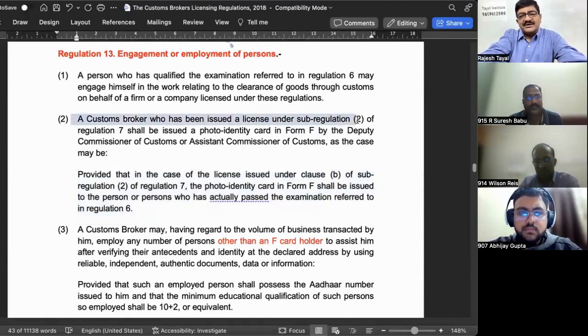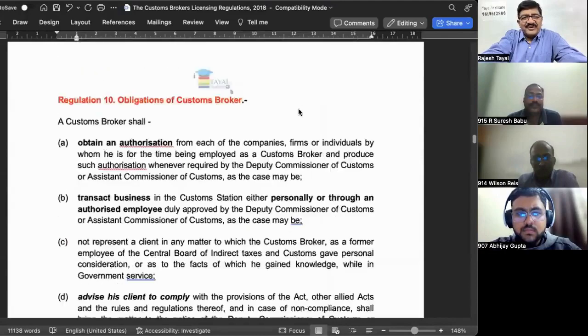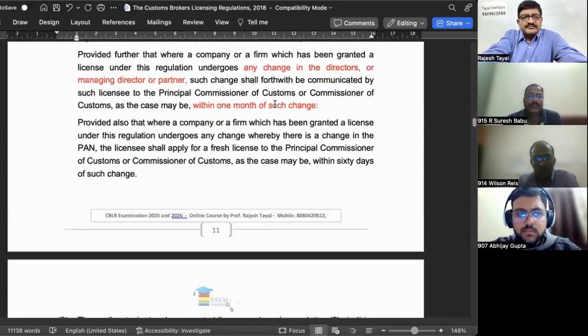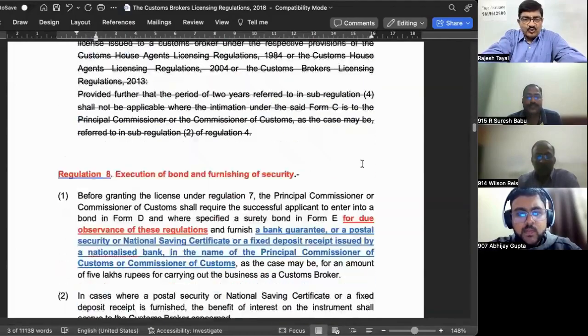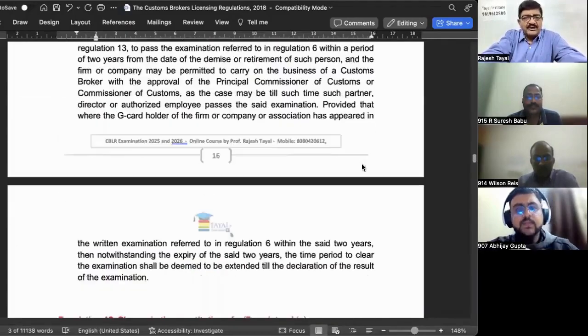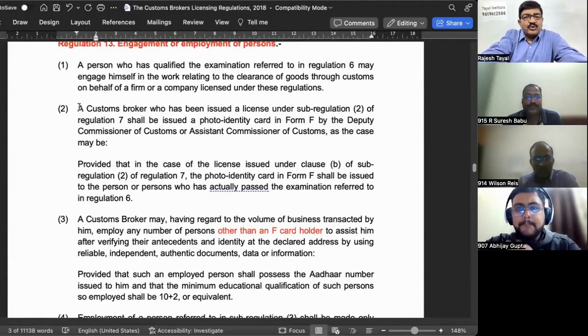A custom broker who has been issued a license under Sub-regulation 2 of Regulation 7 shall be issued a photo identity card in Form F. To correlate — in Regulation 7, Sub-regulation 2, the license can be in the name of an individual or in the name of a firm or company.